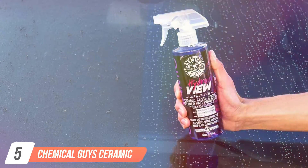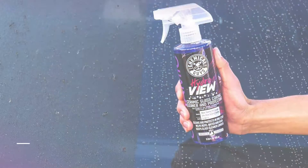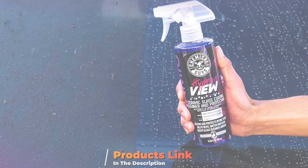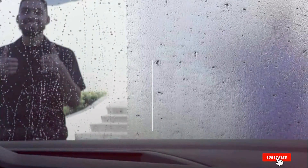The number five position is dominated by Chemical Guys Ceramic Glass Cleaner, a premium product designed to clean and protect your vehicle's glass surfaces. This advanced cleaner combines the effectiveness of a traditional glass cleaner with the durability of ceramic technology, providing a streak-free shine and long-lasting protection.